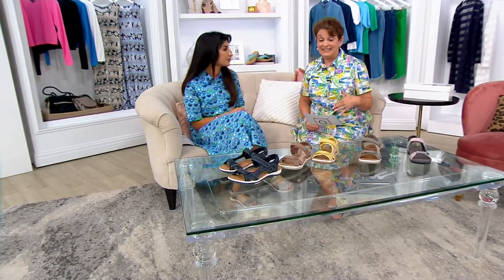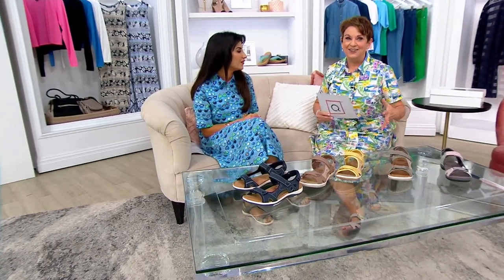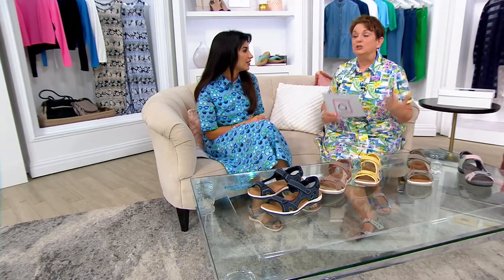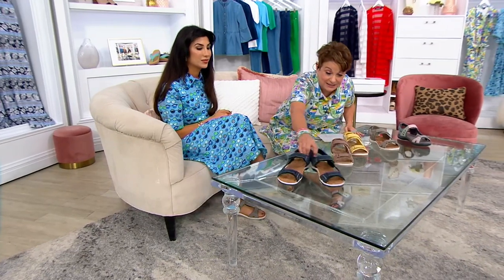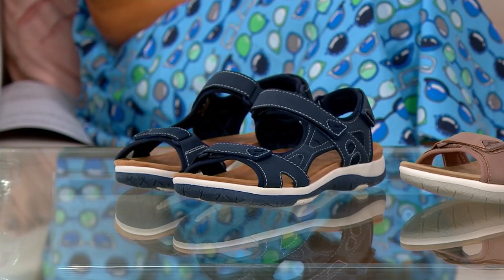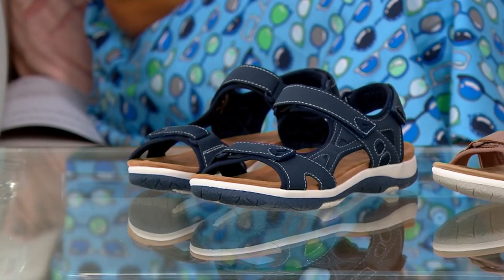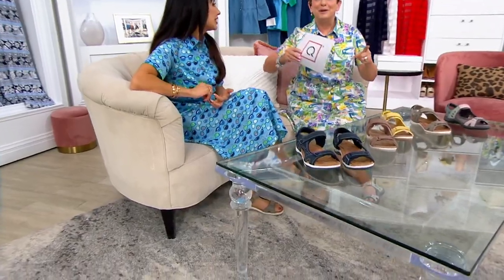I remember one time I was wearing them and a deluge came. My poor husband Sean jumped in the car, found me walking somewhere, and they were soaked to the skin. It was not leather — it was faux — and I thought they'd be done. I just let them dry out and the next day put them back on: fine. They're almost indestructible. For this price, for a daughter coming home from college getting a job, or for yourself — it's a great shoe.